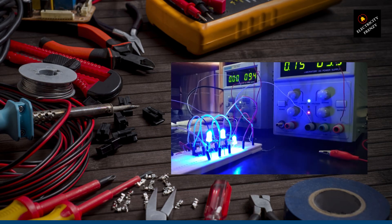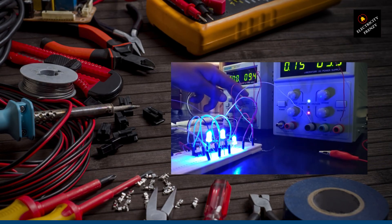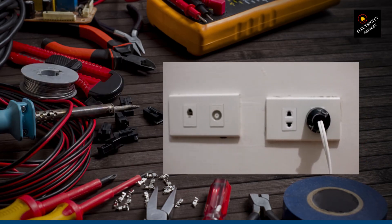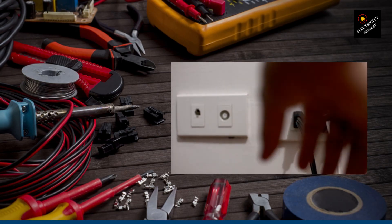And there you have it, my fellow electricity enthusiasts. We've delved into the low voltage problem in homes, its causes, how to identify the issue, and the solution of using a voltage stabilizer. As always, safety comes first, so remember to consult a professional electrician for any electrical concerns.